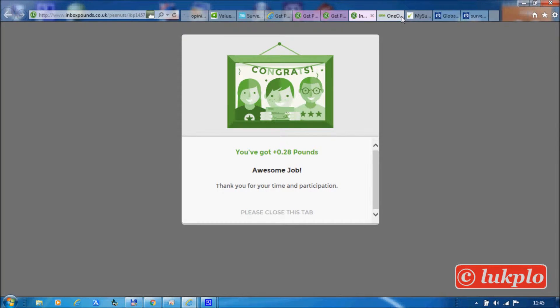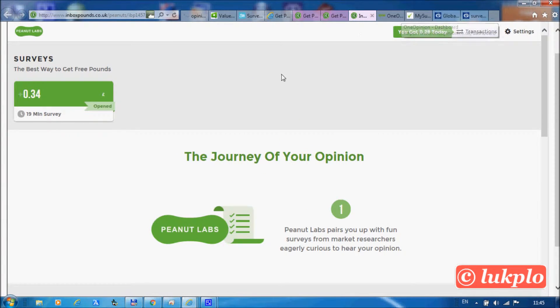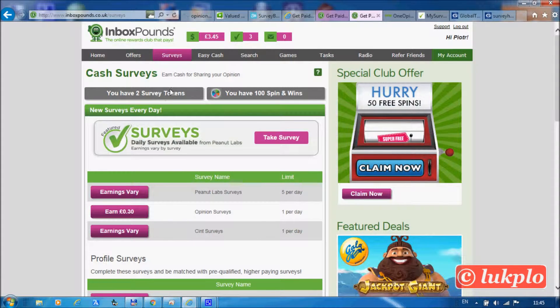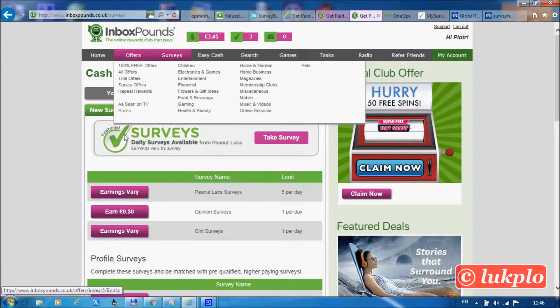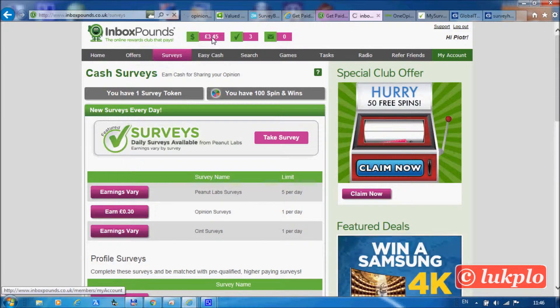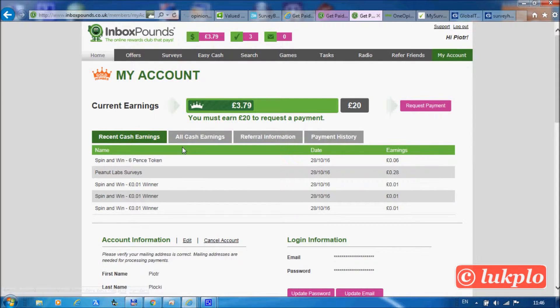We got 28 pence for completing the survey. Before finishing the survey we had two tokens; now we've got one token left, which means we've converted one token into real cash of six pence. As you can see, we earned 28 pence from the survey and on top of that six pence from the token.